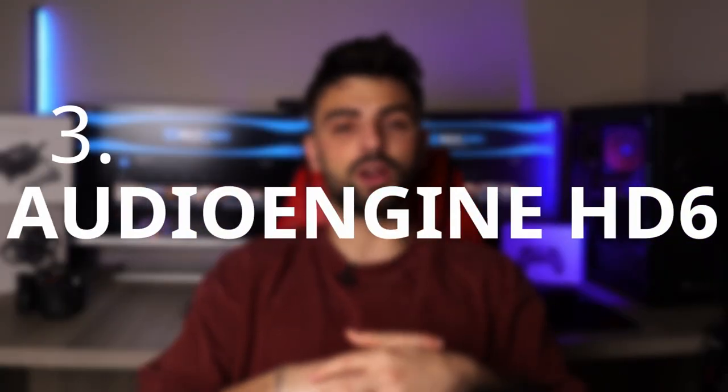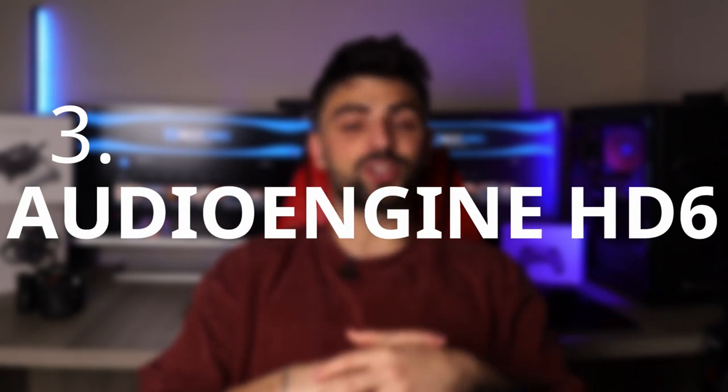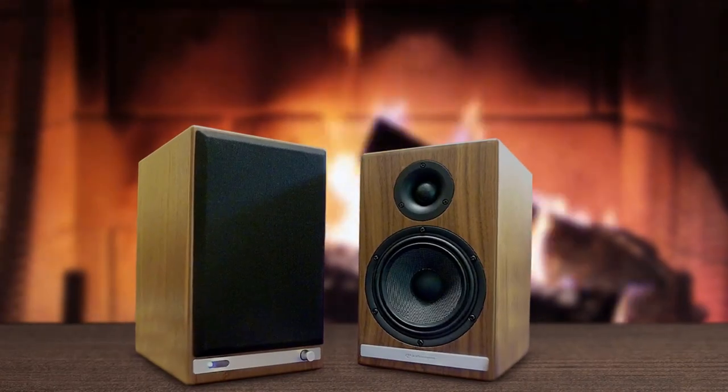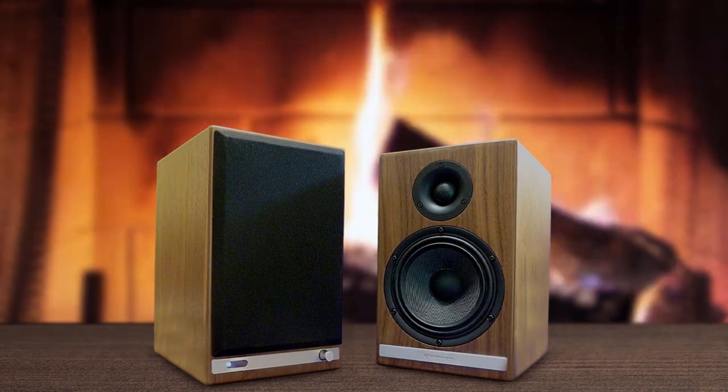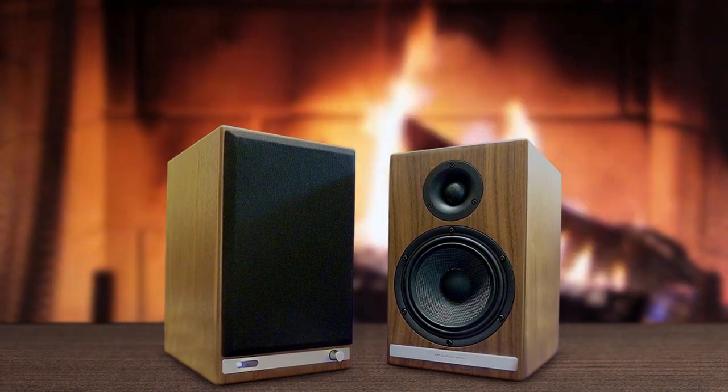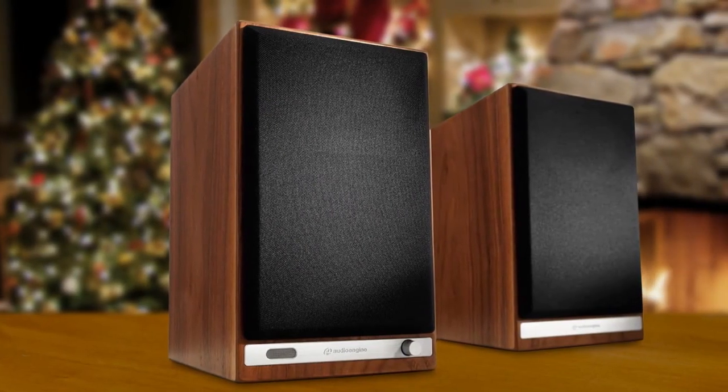Number 3: Audioengine HD6. The Audioengine HD6 speakers are definitely a top-notch option for audiophiles who are looking for high-quality audio performance. The sound is crisp, clear, and well-balanced across all ranges, with excellent bass and treble response. The build quality is also superb, with a beautiful wooden enclosure that looks and feels premium. One potential downside of these speakers, however, is their size — they are not the most compact speakers out there, so if you're short on space, you might want to consider a smaller set of speakers.